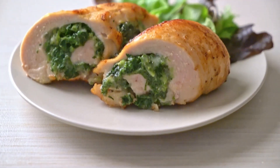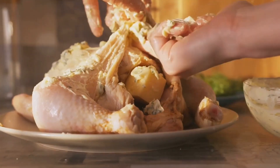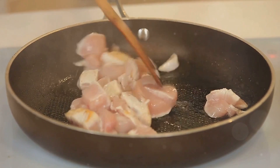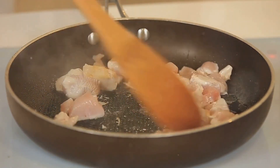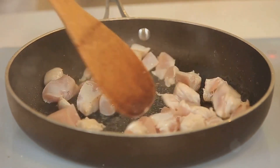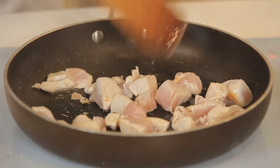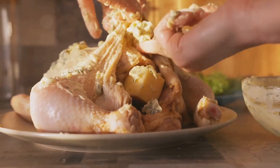Now let's get down to the cooking. Start by preparing the stuffing. Sauté some finely chopped garlic and onion until they're soft and fragrant. Then add the spinach and cook until it wilts. Mix in the cream cheese and other cheese of your choice until it all melds into a creamy mixture. Season it with salt and pepper, and your stuffing is ready.